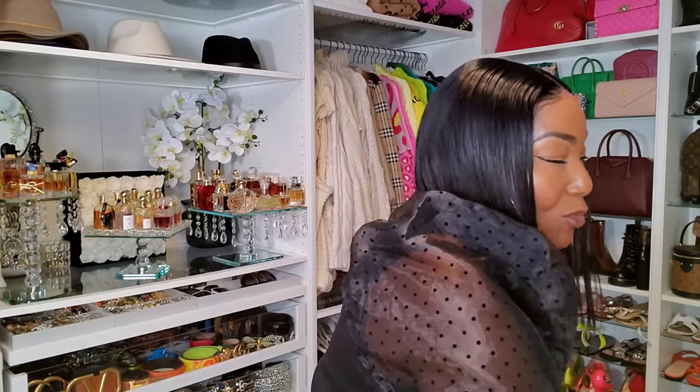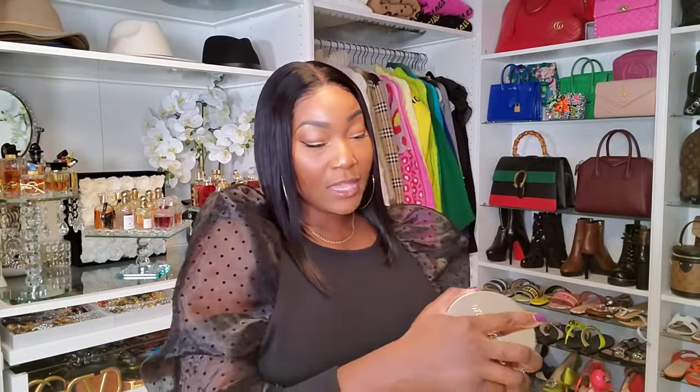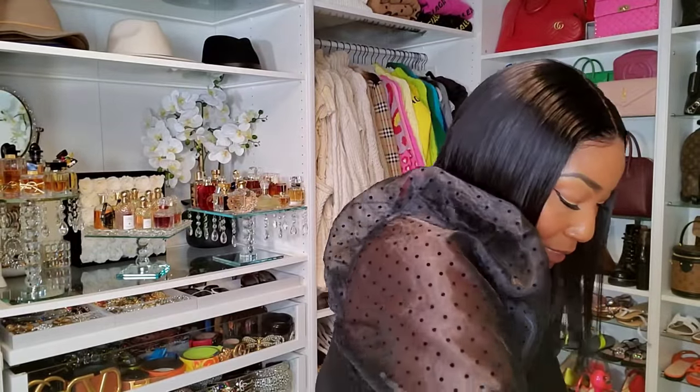What else do I have? This is a Raspberry Mimosa. This one smells really fruity, really sweet. It's a fall scent, but honestly this can be burned all year round in my opinion, because it's just a very sweet, fruity scent.